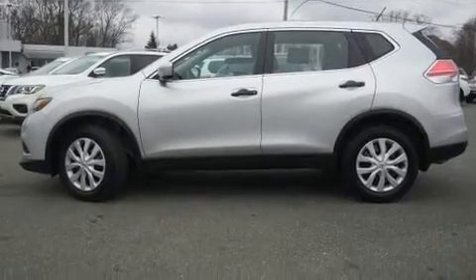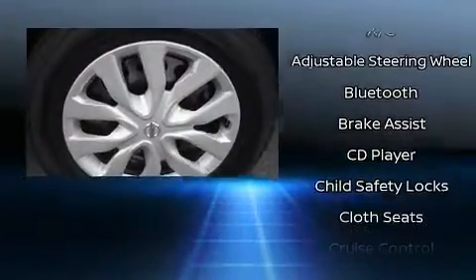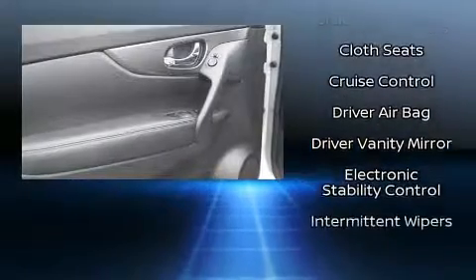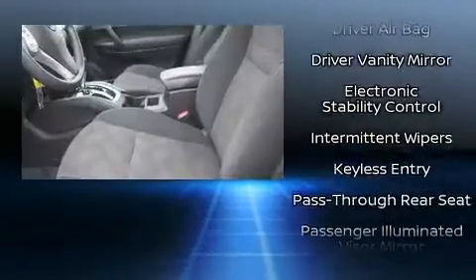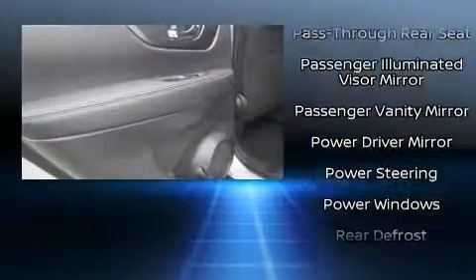Nissan also prioritized safety and security by including front and side impact airbags, a security system, and four-wheel disc brakes with ABS. When road conditions become unpredictable, rely on all-wheel drive to maintain outstanding control.